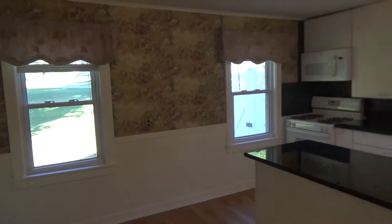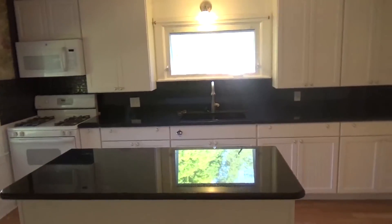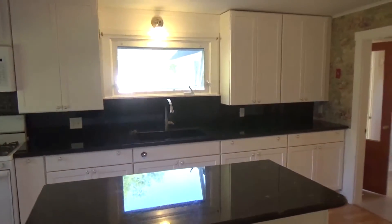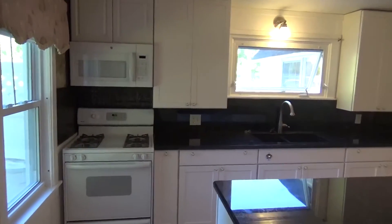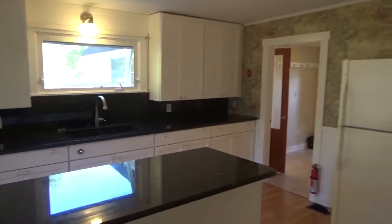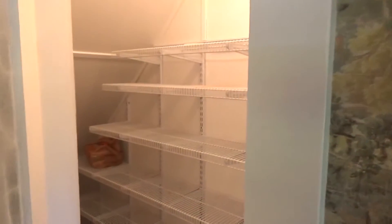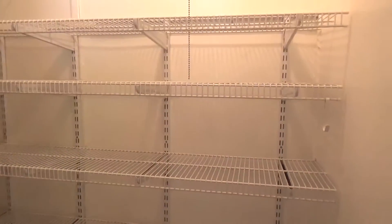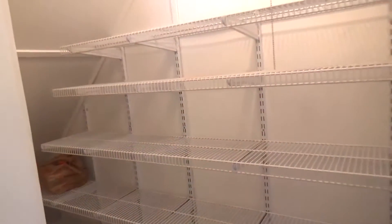Just look at all the space you have here. Love the center island — just a nice space. They've got propane for the stove, for those who love to cook with gas — always a nice feature. And over here they've got a great pantry. Go ahead and take a look at this: a nice walk-in, deep pantry, good for storing all your dry goods.